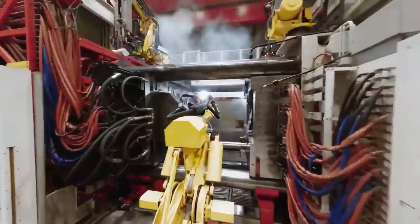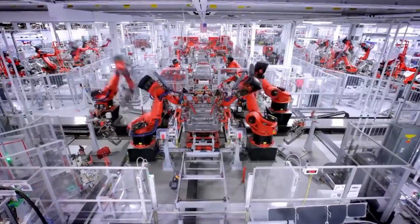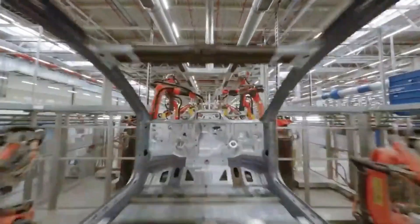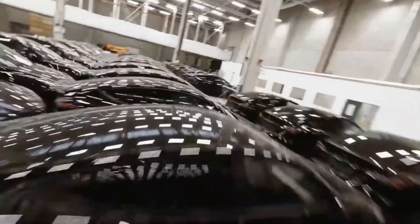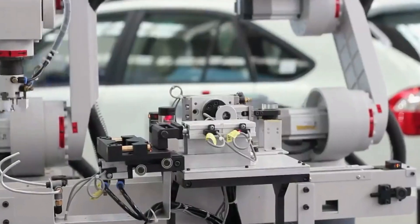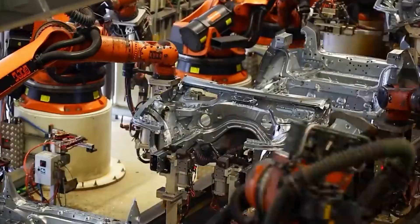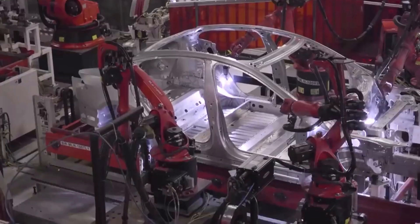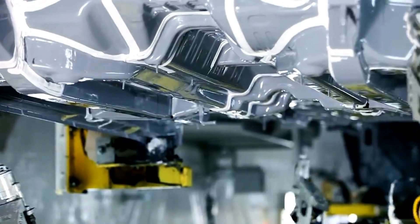Gigapress machines have become the backbone of Tesla's manufacturing process, enabling them to produce large and intricate castings at an unprecedented pace. How do these machines work their magic? It all starts with the injection of molten aluminum into a steel mold under high pressure. This process swiftly molds the aluminum into the desired shape of the part. With a swift opening of the mold, the finished part emerges, ready for final touches and assembly. The beauty of Gigapress machines lies in their ability to create large parts in a single seamless piece, producing them with exceptional precision and speed.